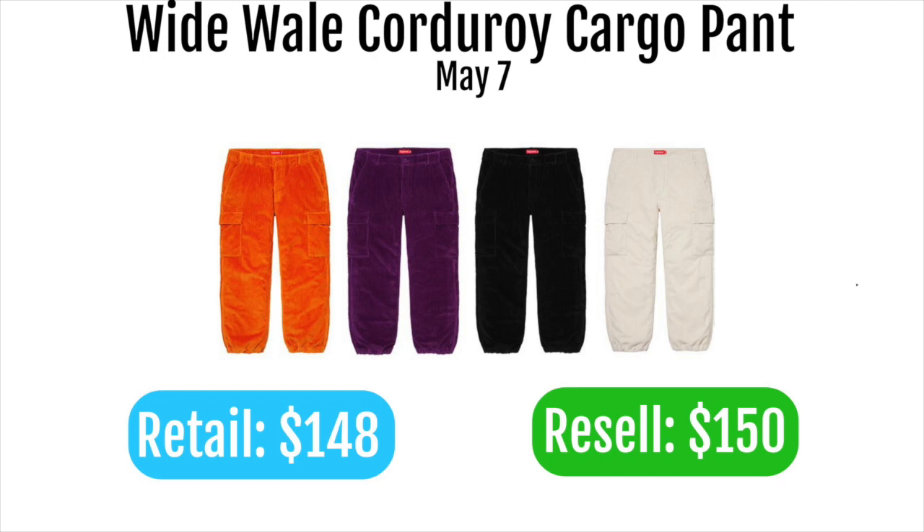Next up are the Supreme corduroy cargo pants. They don't look bad, and with a retail of $148 they could be a decent personal buy, but they won't do anything on the resale market. The black colorway is the best — purple and orange are ugly, and white gets dirty too easily. Black is really the only colorway worth considering.